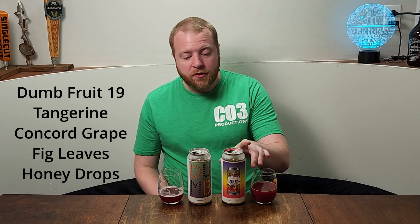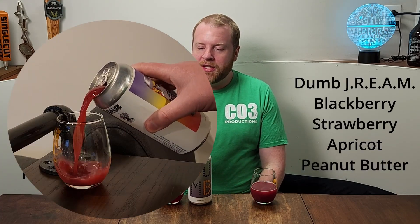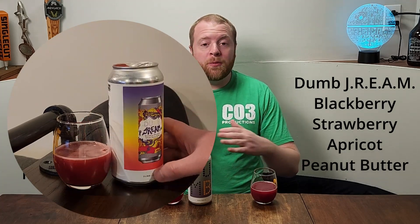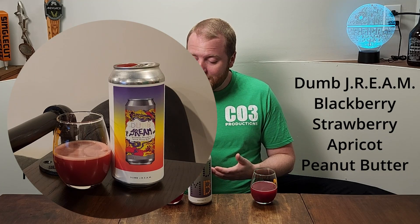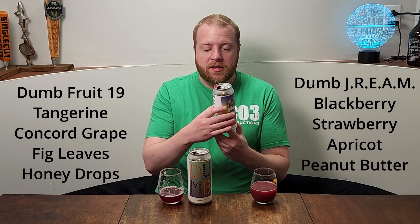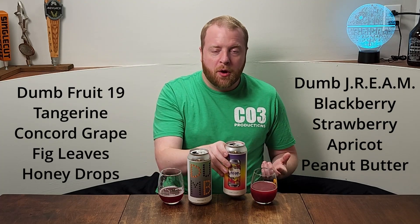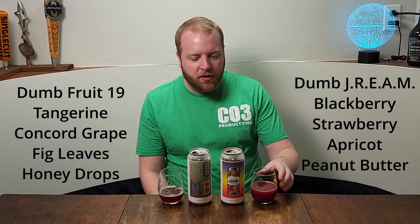So let's move over to Dumb Dream. This is Evil Twin and Burley Oak — two of my all-time favorites when it comes to sours. This is Blackberry, Strawberry, Apricot, and Peanut Butter. Sour with peanut butter — sometimes it doesn't work, but let's see how these guys did it. This one's 6.5%, so 0.1% less, but just about the same — another good medium range.